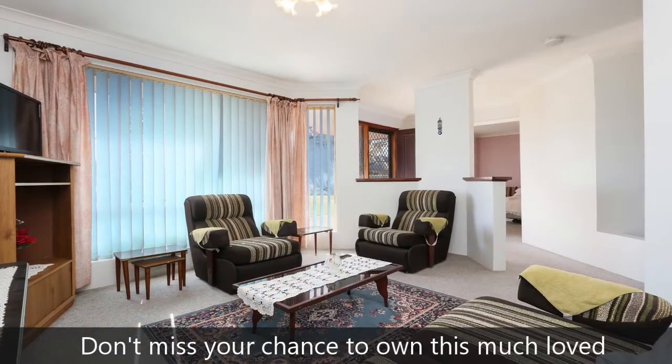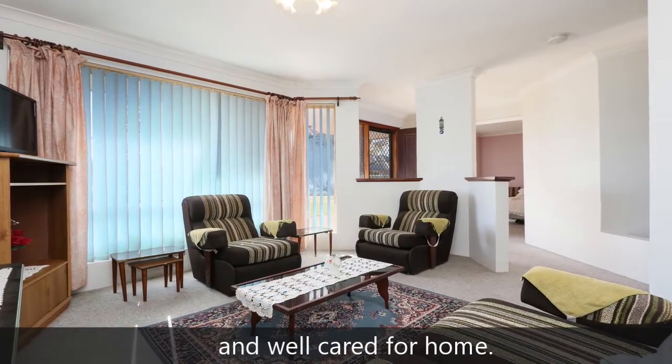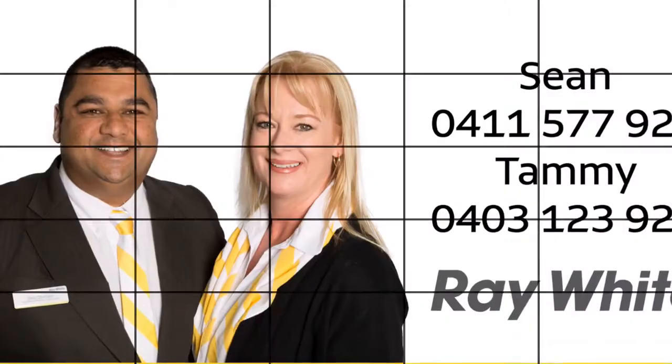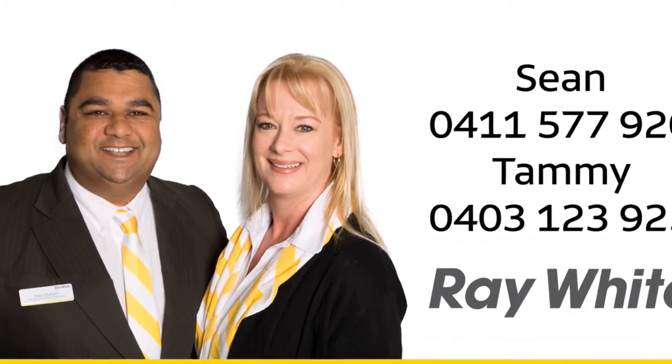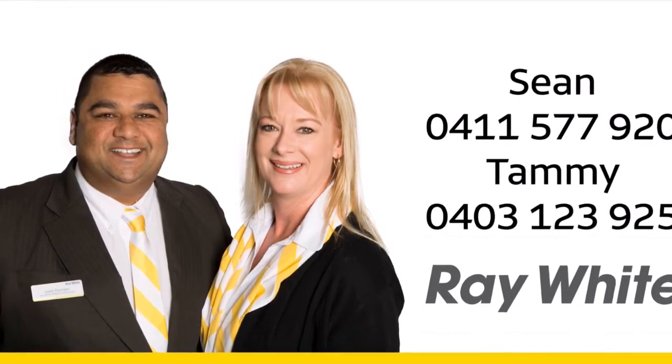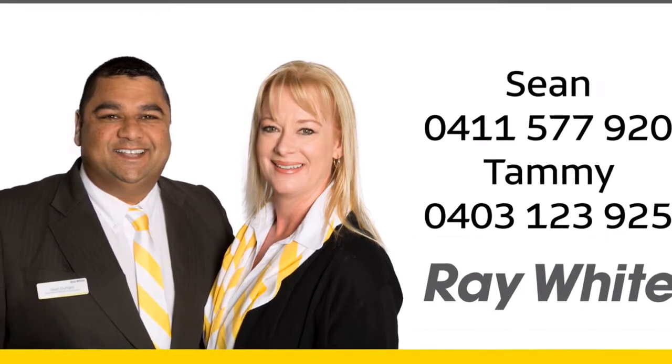Don't miss your chance to own this much loved and well cared for home. For more information or a personal viewing, contact Sean on 0441 577 920 or Tammy on 0403 123 925.